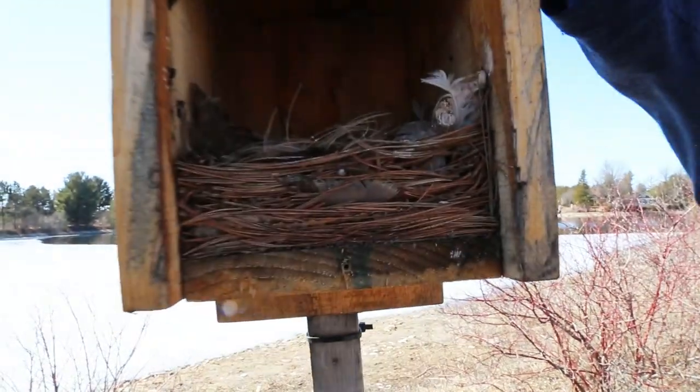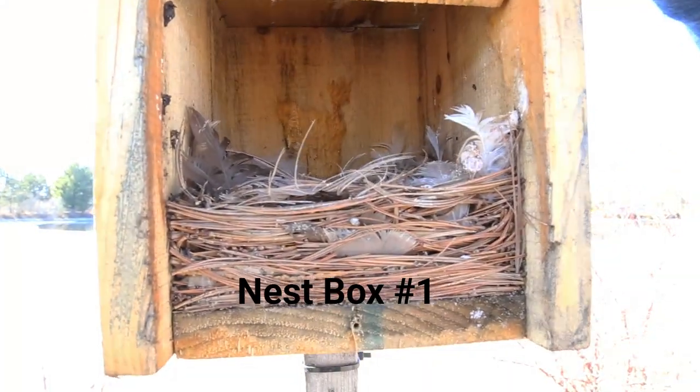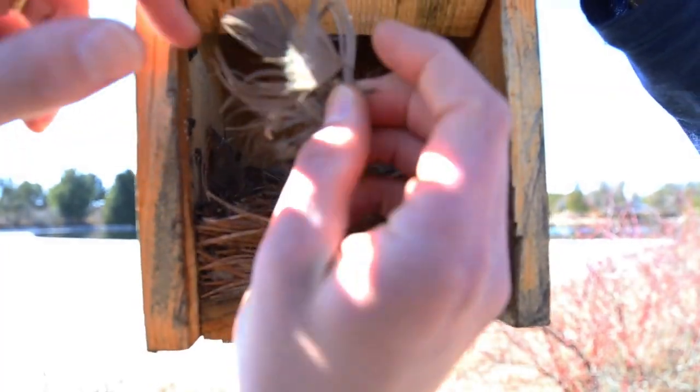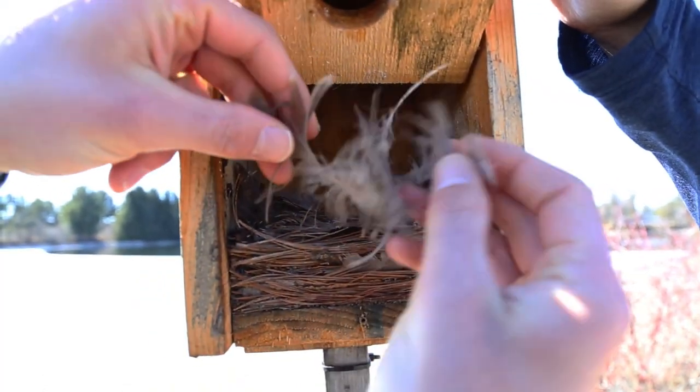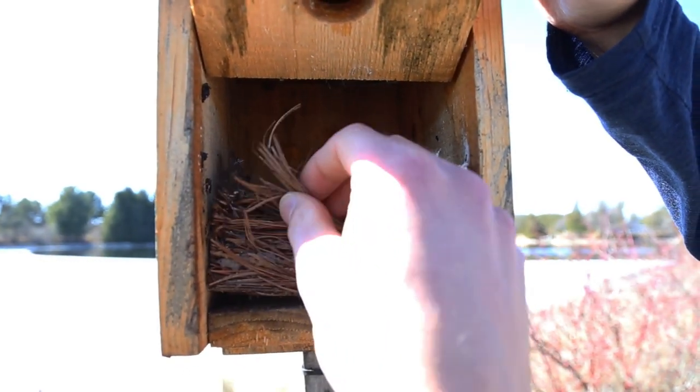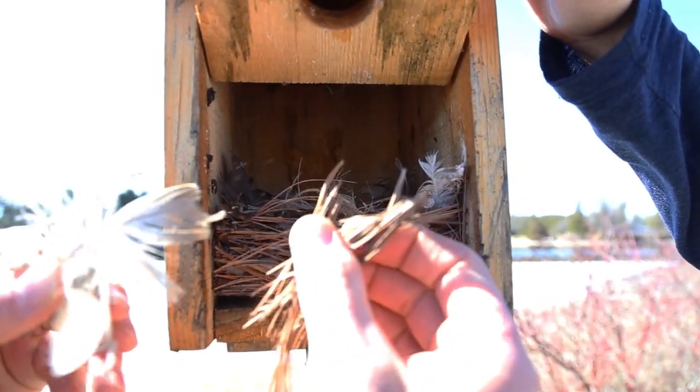Looks like we got a bird nest in there. If we take a closer look at some of the materials, looks like we got some really big feathers. Those are huge — like goose feathers — and it looks like we got a really solid base of pine needles at the bottom.